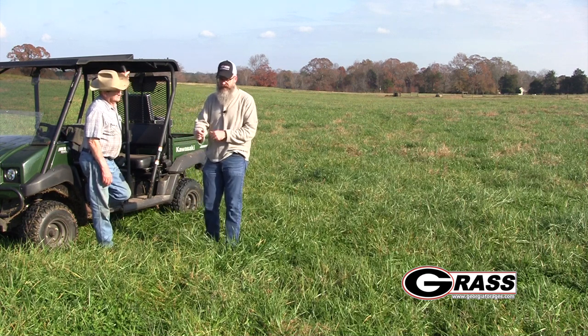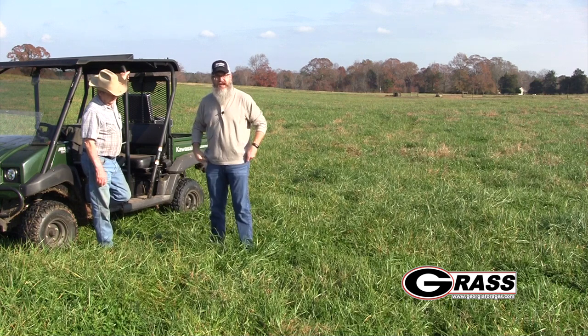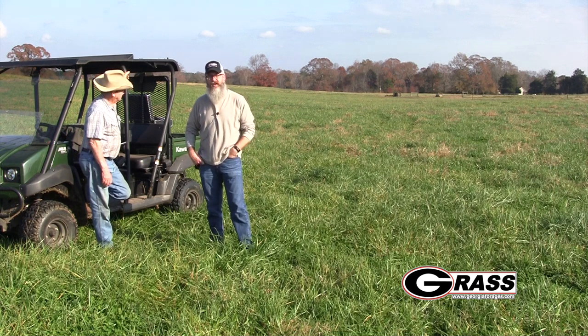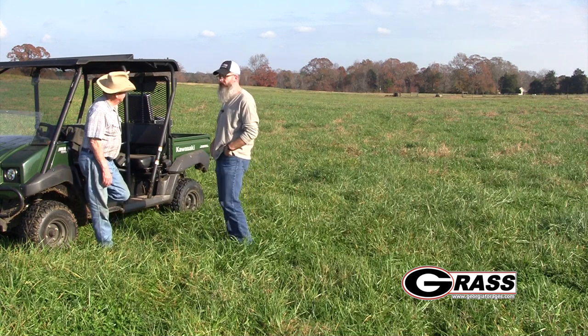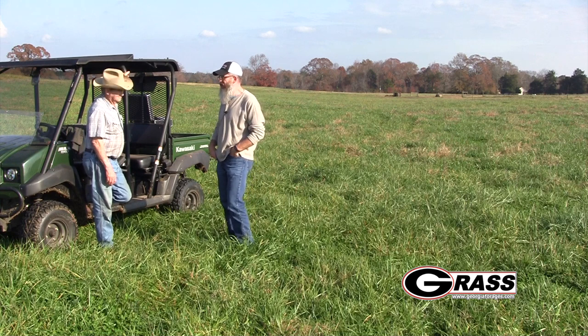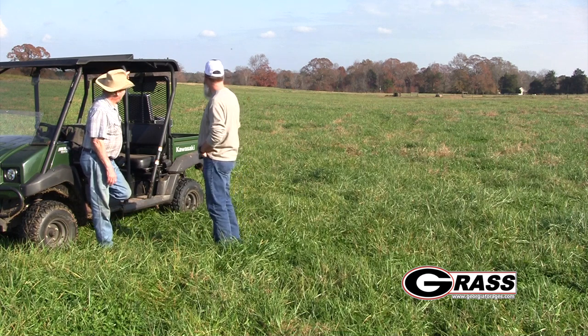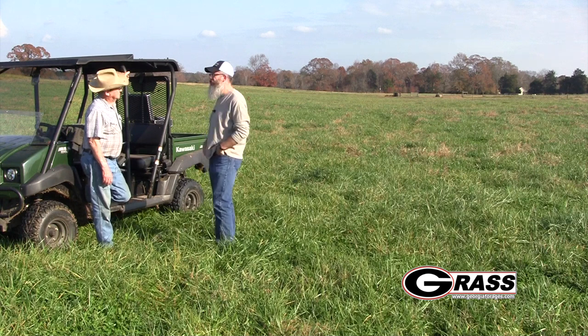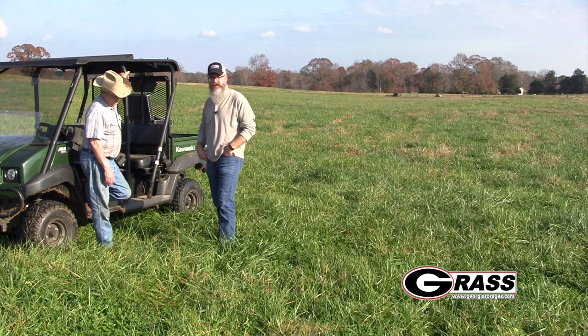One of the things that kind of comes along with that is the opportunity to use stockpiled tall fescue. You can see behind us here, we have a really good stand of fescue that Ted's been using in his rotation. Here we are the first day of December, a really beautiful day, and we've had a pretty nice fall with pretty good stockpiling conditions. We've had pretty decent rain through September and October, a few dry spells here and there, but we've been able to accumulate quite a bit of stockpiled tall fescue.